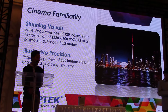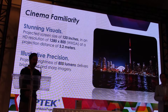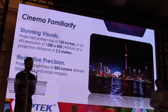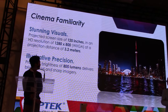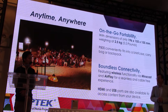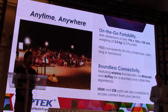With cinema-like familiarity, the brightness is 800 lumens. At a throw ratio of 1.2, customers won't need to use that much space to utilize the full 120 inches. True to our concept of being portable and mobile, the P800 weighs just 5.5 pounds, so it can be carried around in an everyday bag.